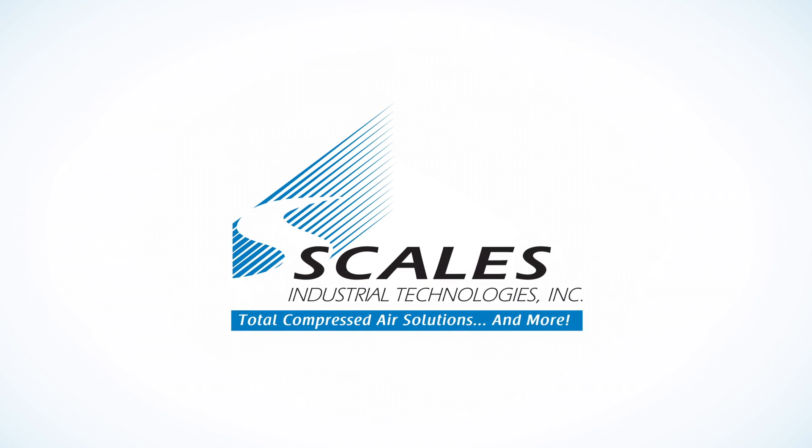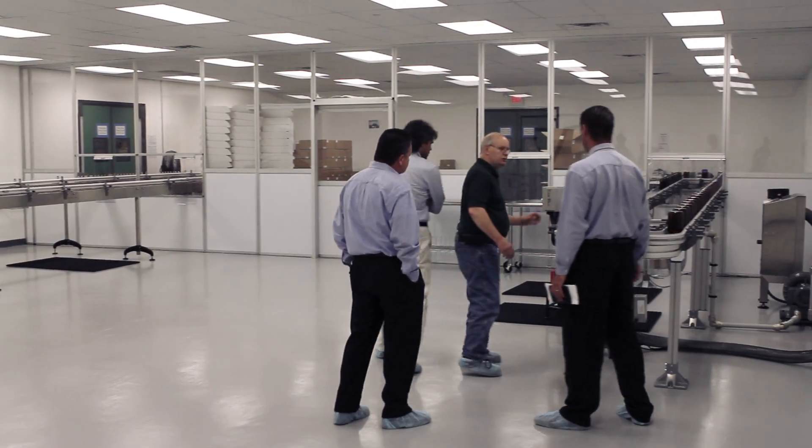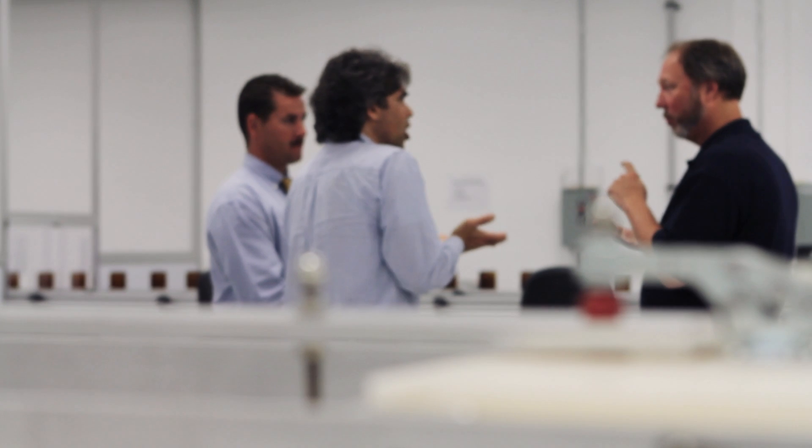We got called into Greenwood Products because they were experiencing pressure issues with their compressed air system. The advantage of installing the new system was they were going to increase energy efficiency, they were going to increase production, and they were also going to reduce any maintenance costs.